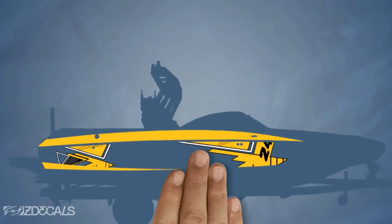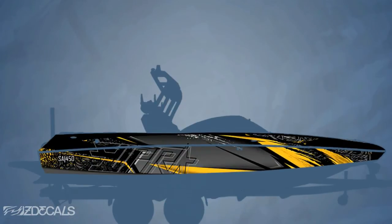You can also add spot graphics or logos, request a custom coverage, or go all out with a full wrap.